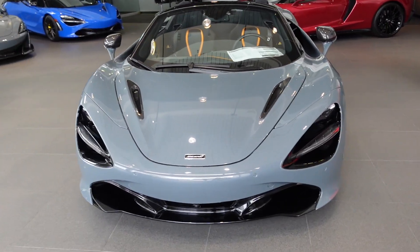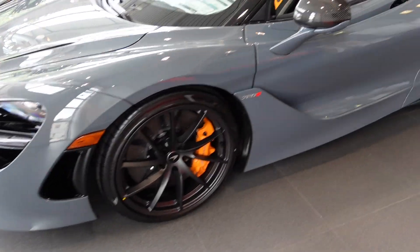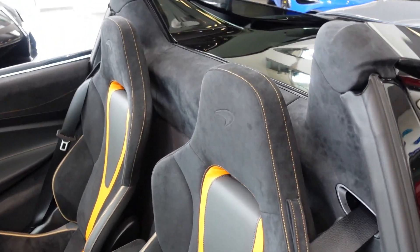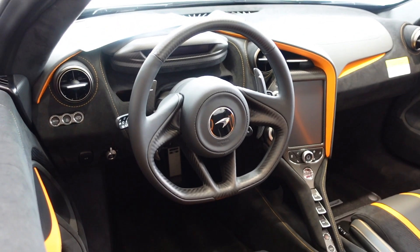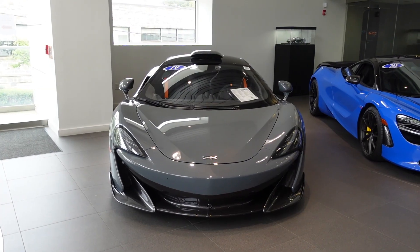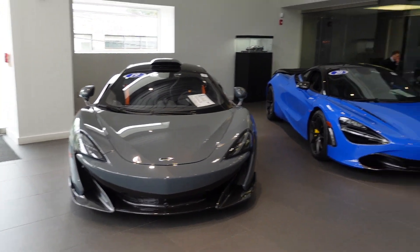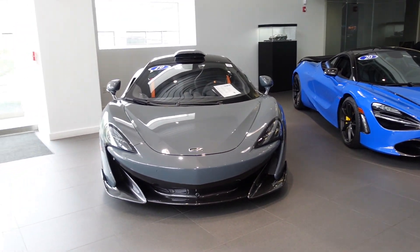In the center of the showroom, we've got a chicane gray McLaren 720S Spyder. I love the carbon fiber mirrors. 710 horsepower, which is the same amount of horsepower you get in the Ferrari 488 Pista. I just realized the carbon fiber roof and roof scoop for the 600LT and the track pack for the 720S Performance are about the same price.